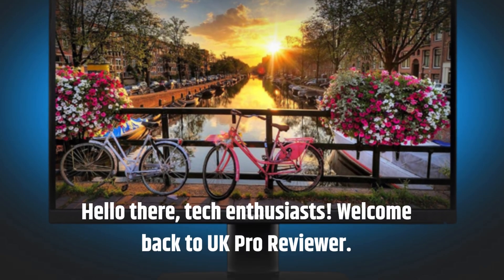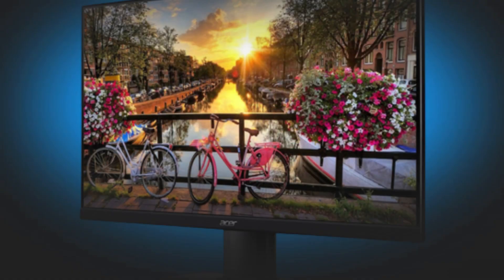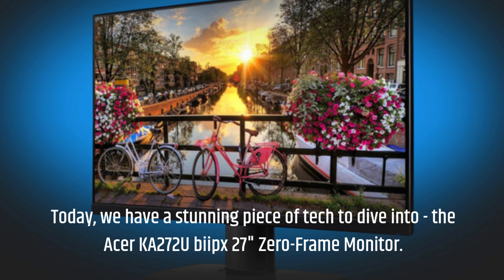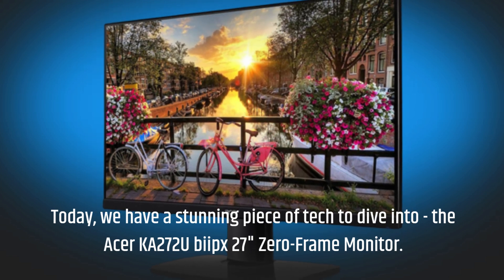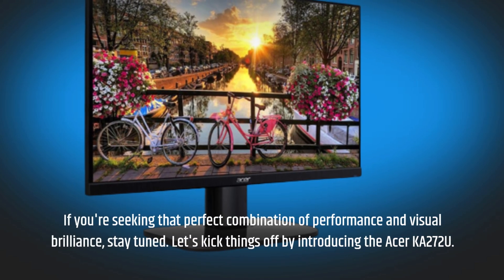Hello there, tech enthusiasts. Welcome back to UK Pro Reviewer. Today, we have a stunning piece of tech to dive into — the Acer KA272U BII-PX 27-inch zero-frame monitor. If you're seeking that perfect combination of performance and visual brilliance, stay tuned.